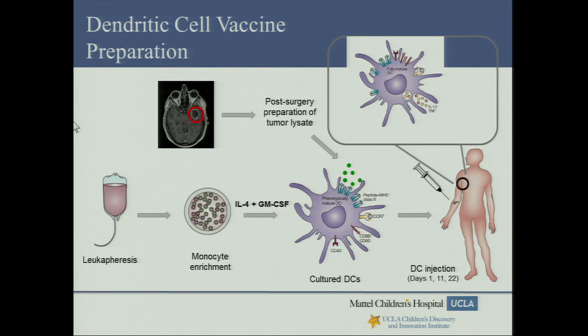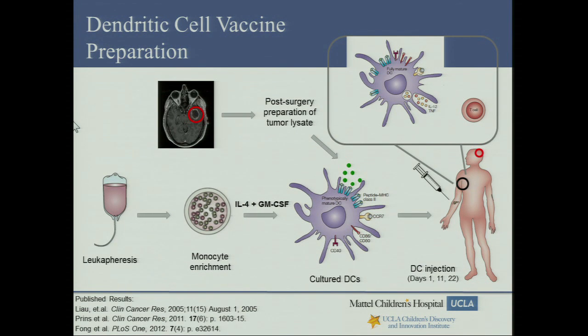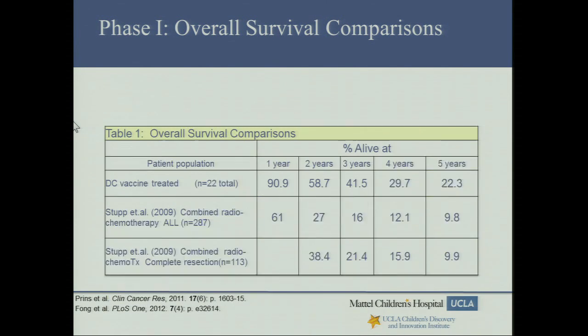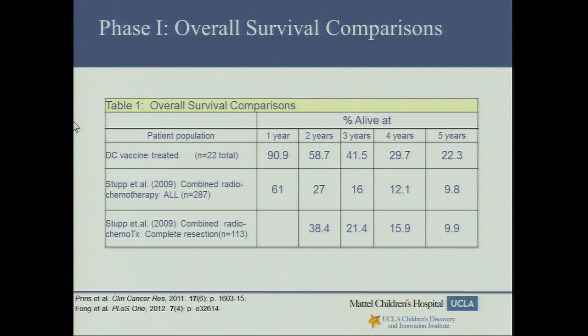Hypothetically, these dendritic cells will go to lymph nodes and recruit T cells to attack any residual tumor cells. Publications on these trials show toxicity in the two phase one trials has been minimal, with no grade three or four adverse events. Though not powered for overall survival, there's a clear trend suggesting a benefit of vaccine therapy in addition to radiation and chemotherapy. In this table, comparing 22 patients treated with DC vaccine in the phase one study versus the STUPP protocol adult study, over five-year timepoints, patients who received vaccine appear to have better survival.